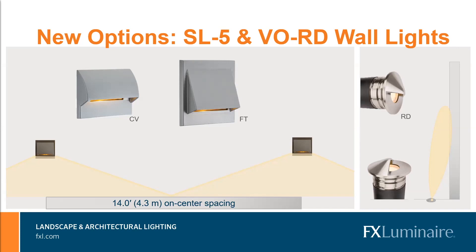The new SL5 has two face plates — the curve on the left-hand side and the flat on the right-hand side. They are compatible with single gang junction boxes in the horizontal orientation, and the flat, being a little bit larger, can also accommodate a four-inch square electrical junction box. These two face plates match our SL3 face plates — the same curve and the same flat. Our testing results show that they can be mounted 14 feet on-center spacing, so we're pretty stoked about that.